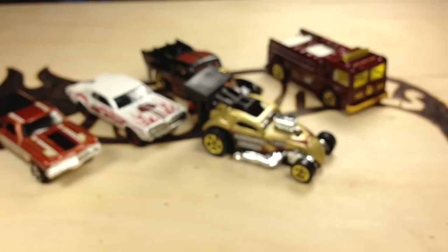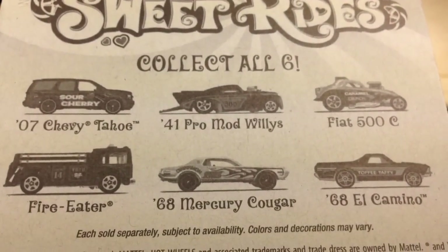I already went ahead and opened the rest — I only bought one set at that price. I just wanted to show you the card. Here's the back; they're all the same.